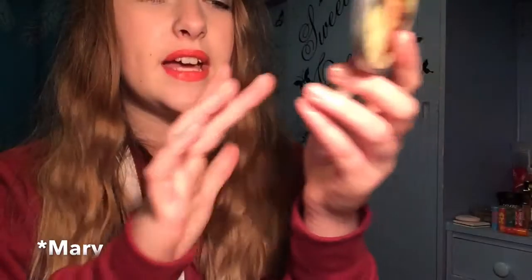It looks amazing and it is so pigmented, and it lasts a long time too, which is what I always look for in a highlighter. See how nice that looks? This was about £15 I think, which is a little bit pricey, but if you're looking for a really good highlighter then I totally recommend buying that one.